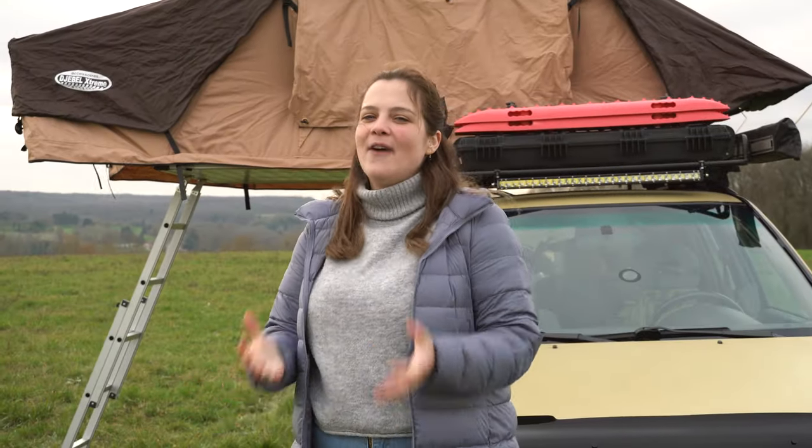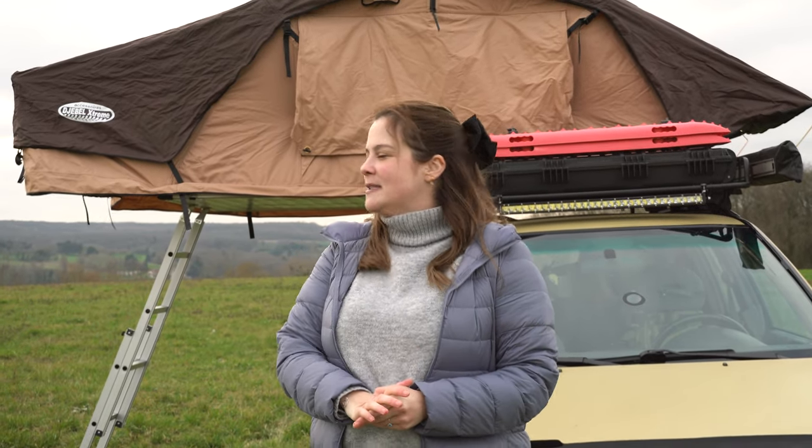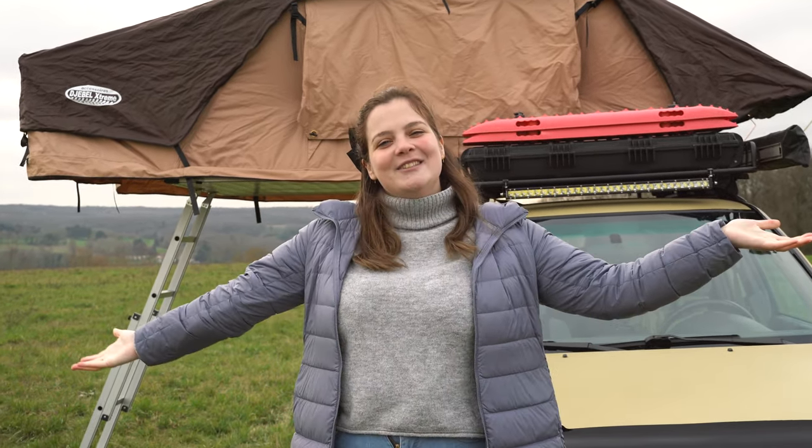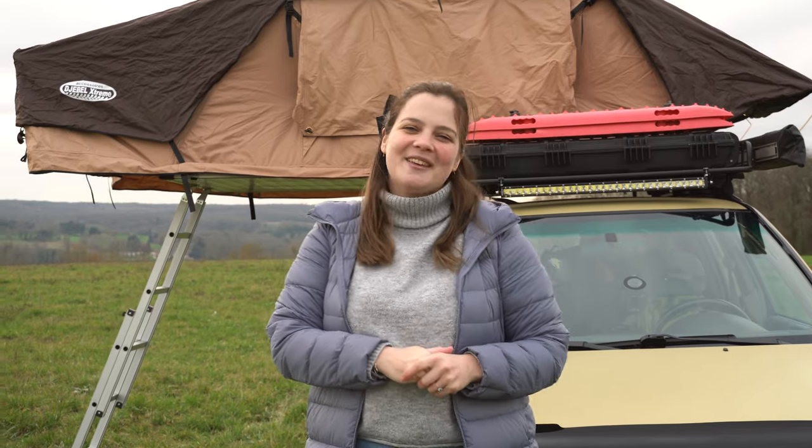So that's my five things I love about rooftop tents. It was a very nice and quick video. I'm sorry about my voice — I'm a little bit sick. But that's it for today's video. I hope you enjoyed it. If you want to follow my adventures, you can subscribe to this channel, check my Instagram account, my Facebook page, and my merch store. Thank you guys for watching and see you soon!